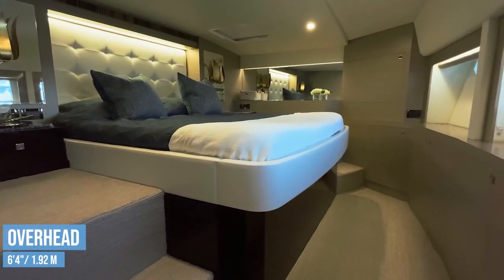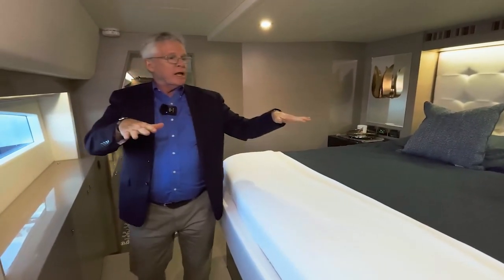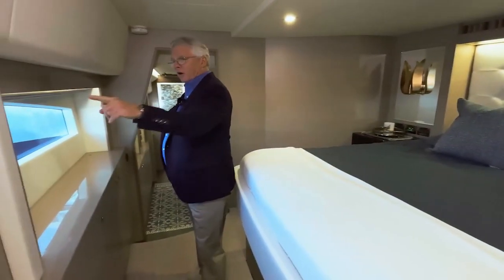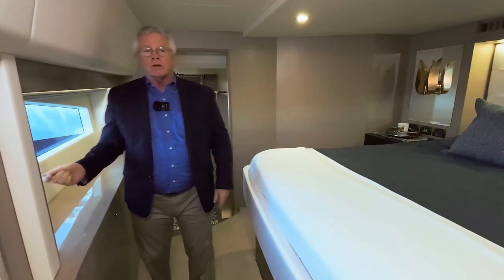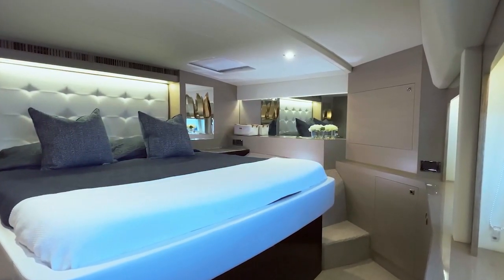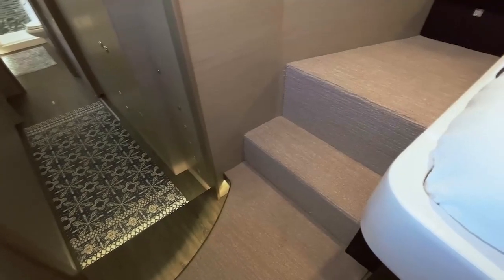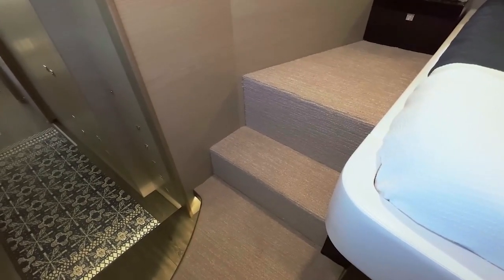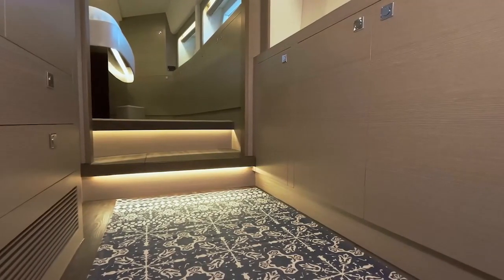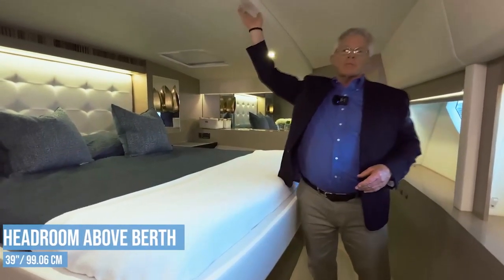The master has 6 foot 4 inch overhead clearance. The berth is 80 inches by 69 inches, mounted to four posts on an elevated level, so we still have the narrow entrance to the bow as it goes through the waves. The berth faces hull-side windows so you can wake up to a nice view — those can be closed for privacy. Steps to the side give access to this side of the berth, with nightstands on each side and plenty of storage just ahead of the berth. Even with this elevated position, there are still 39 inches above the berth.